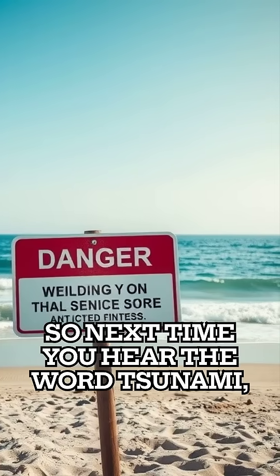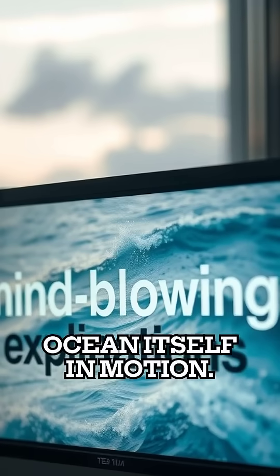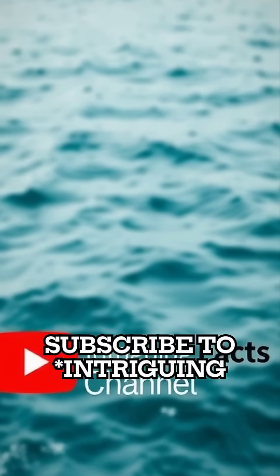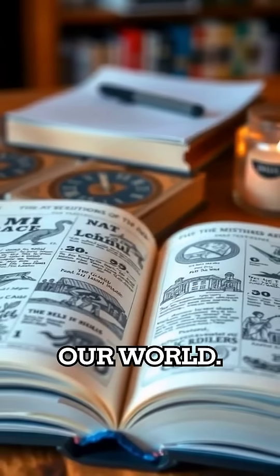So next time you hear the word tsunami, remember, it's not just a wave, it's the ocean itself in motion. Want more mind-blowing explanations like this? Subscribe to Intriguing Facts Channel, and keep exploring the wonders of our world.